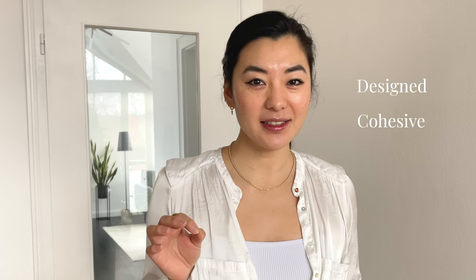In this video I'm going to take you through all the changes we already implemented in our apartment that hopefully makes everything look a little bit more designer, cohesive and expensive.